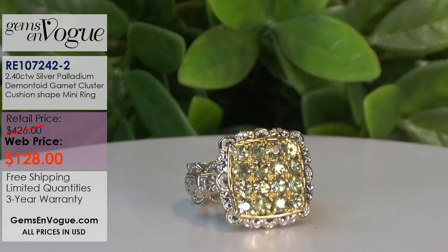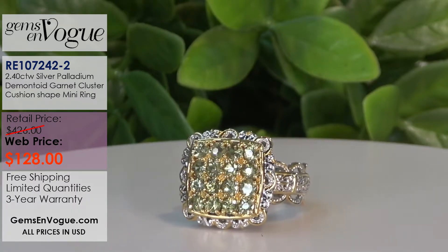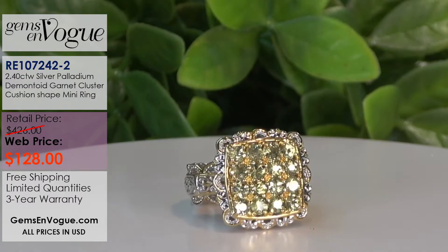Again, the rarest garnet in the world - natural demantoid garnet. That's an incredible offer at $128.